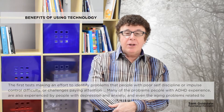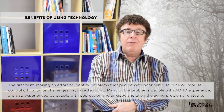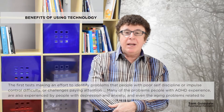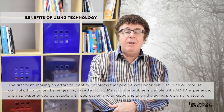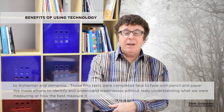The first tests made an effort to identify problems that people with poor self-discipline, impulse control difficulty, or challenges paying attention experience — many of the problems people with ADHD experience, but also experienced by people with depression and anxiety, and even the aging problems related to Alzheimer's and dementia.